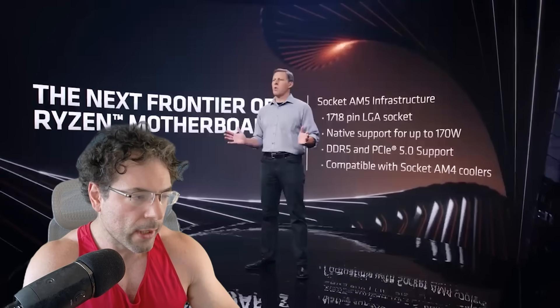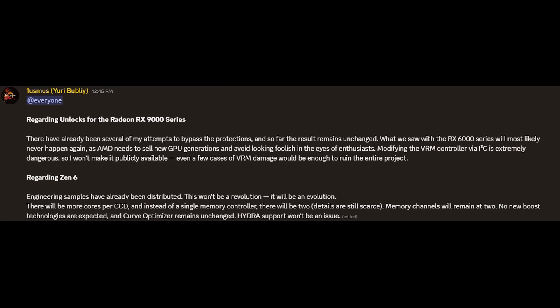Memory channels will remain at two. There are no new boost technologies expected. Curve Optimizer remains unchanged, and Hydra support — which is Yuri's own software — won't be an issue. I have to be honest, I haven't used Hydra software myself, so you guys can let me know in the comments below what your thoughts and opinions are of that.